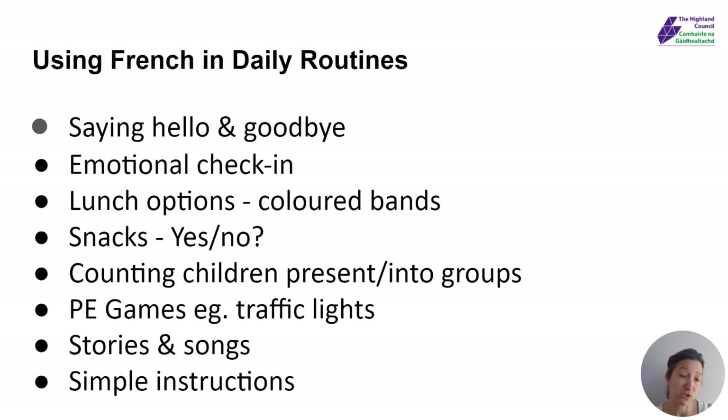So you might count the children if you're putting them into groups for any activities. Let's count you into groups and I'm going to count you in French today. So if you want, count with me: un, deux, trois — you're a group. Un, deux, trois — you're a group.